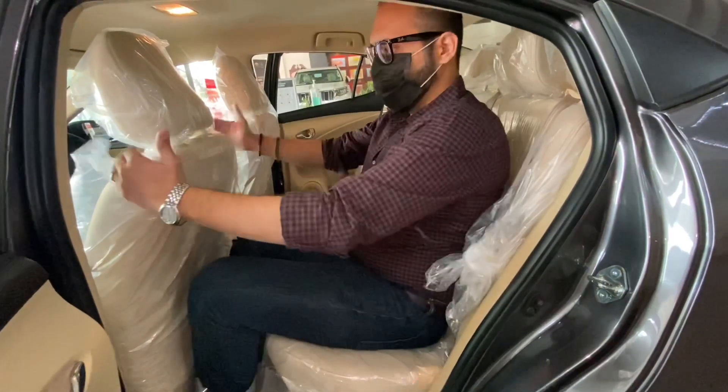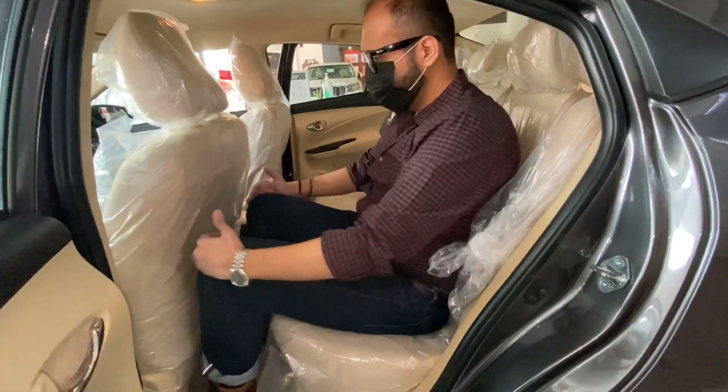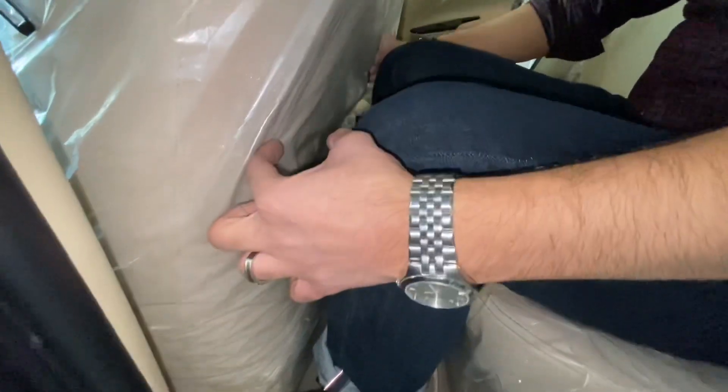The back seat is full. The space is ample — this is quite a lot of space. I am sitting here and I am comfortable.